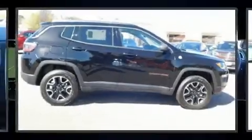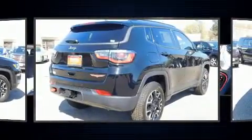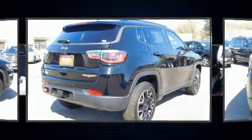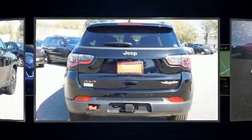You can expect a lot from the 2019 Jeep Compass. Under the hood you'll find a four-cylinder engine with more than 170 horsepower, and for added security, dynamic stability control supplements the drivetrain. Four-wheel drive allows you to go places you've only imagined.